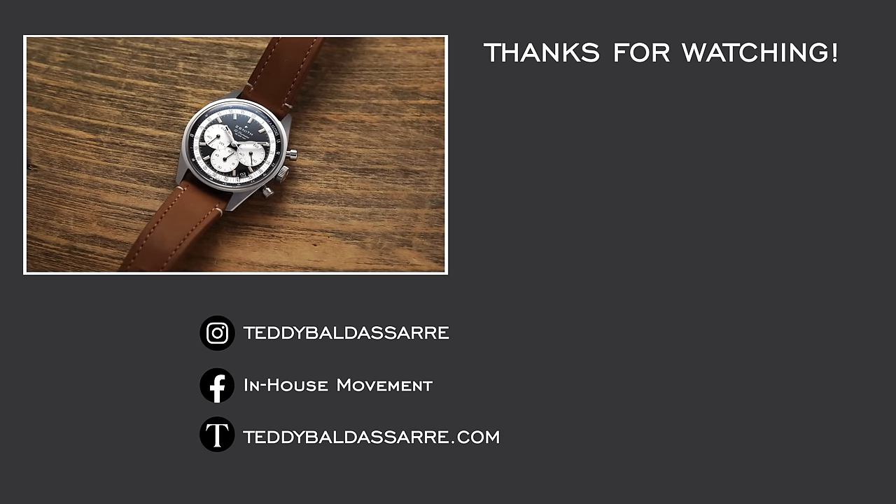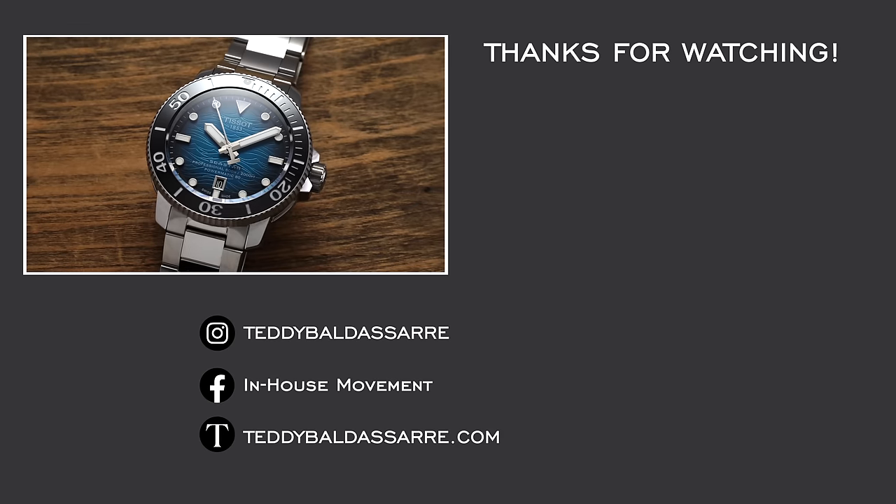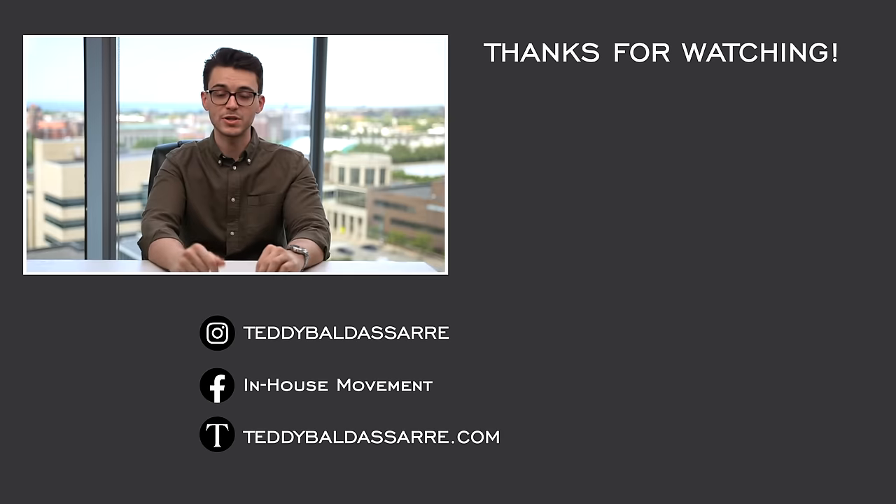Also be sure to check out those new releases on teddybaldasar.com, and follow on Instagram to stay up to date with the content. Thank you again so much for watching — be well, and I will see you all very soon.